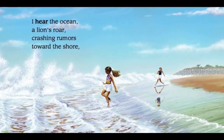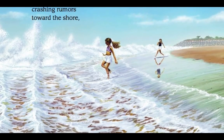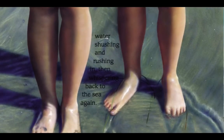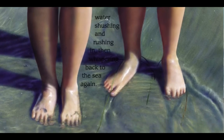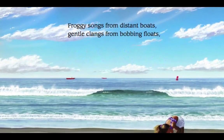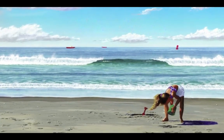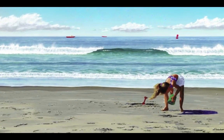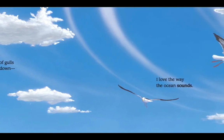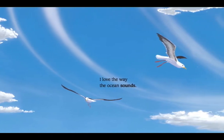I hear the ocean. A lion's roar, crashing rumors toward the shore. Water shushing and rushing in, then whispering back to the sea again. Froggy songs from distant boats. Gentle clangs from bobbing floats. Shriek of gulls, calling down. I love the way the ocean sounds.